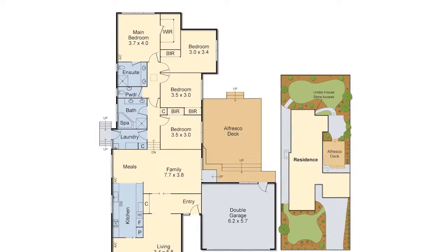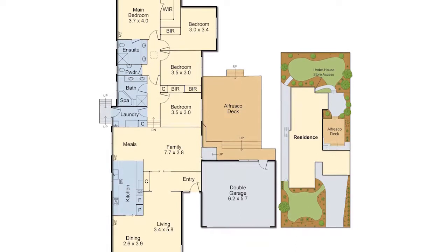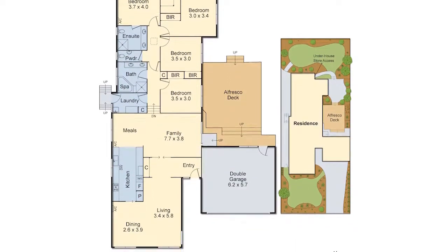Features include ducted heating and vacuum, split-system heating and cooling, separate laundry and double-auto garage.